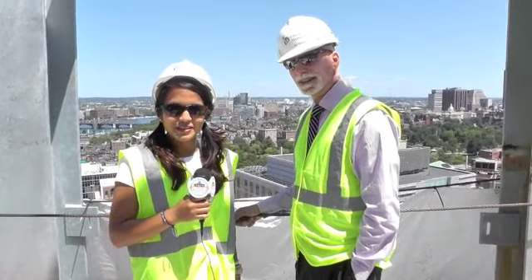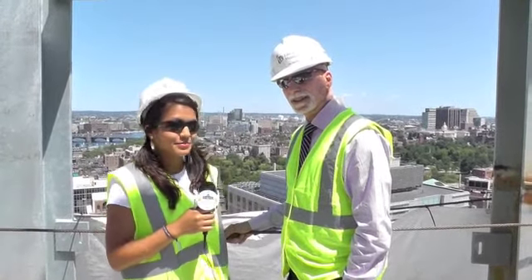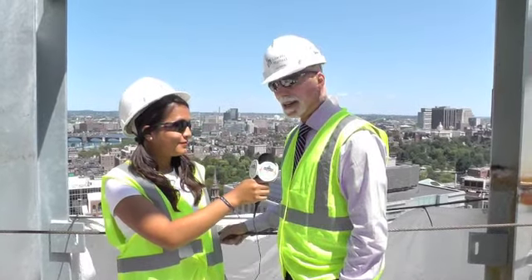Hi guys, I'm Carolina. I'm coming to you from the 23rd floor of our construction site here at home office, and I'm here with Jay who's a project manager, so let him introduce himself. My name is Jay. I work for corporate real estate and we've been working on this project since November of 2010.